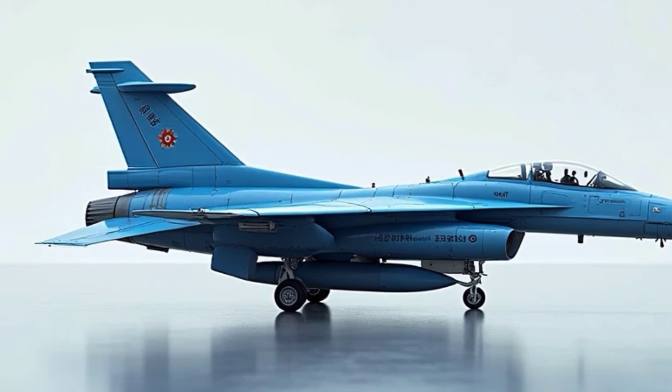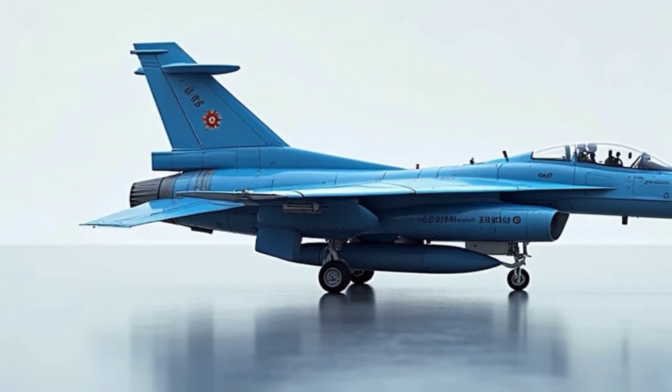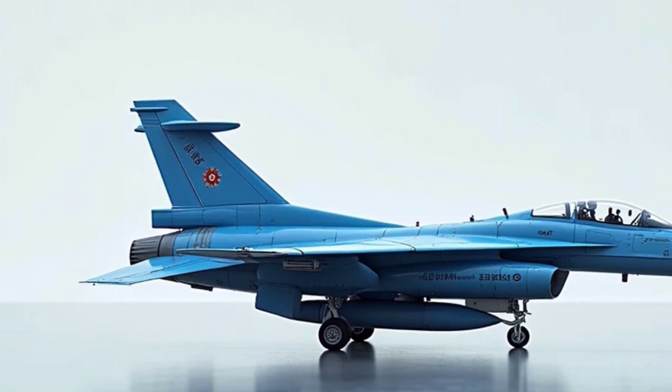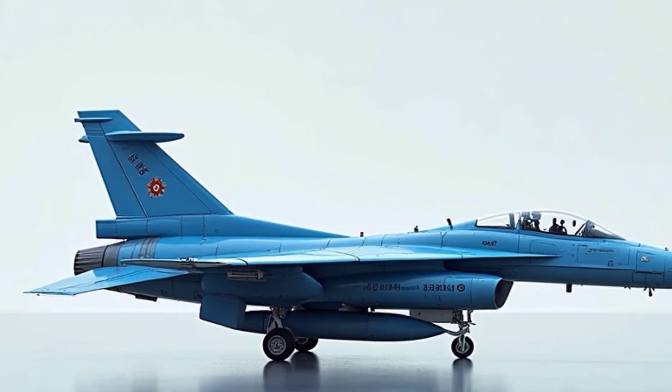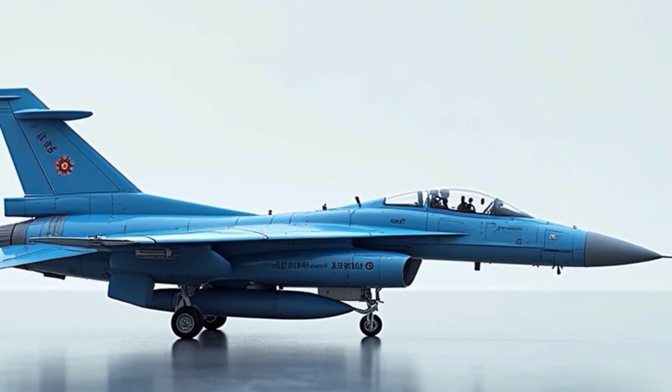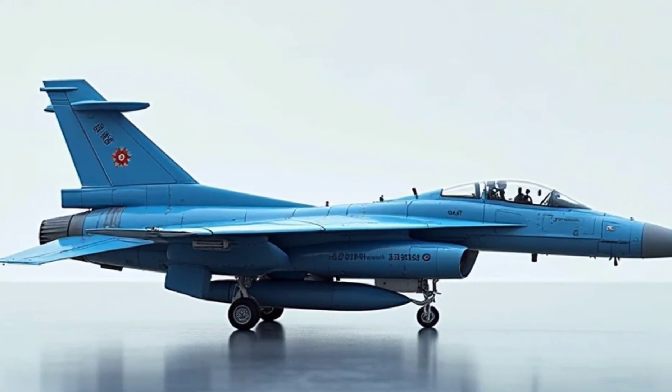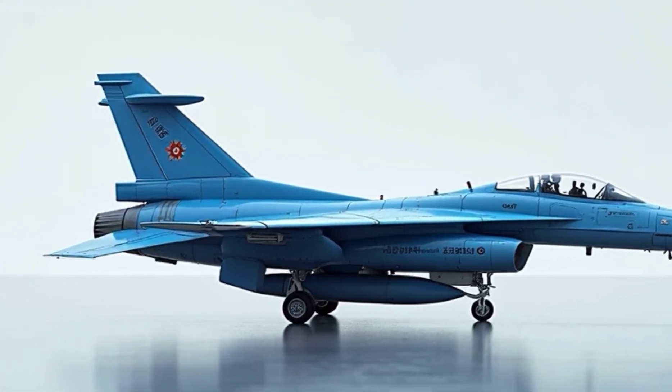Production-wise, around 130 aircraft were built, including both single-seat and two-seat trainers. The fleet continues to serve today, mainly in defensive and training roles, as Taiwan expands its arsenal with newer platforms like the F-16 Viper.